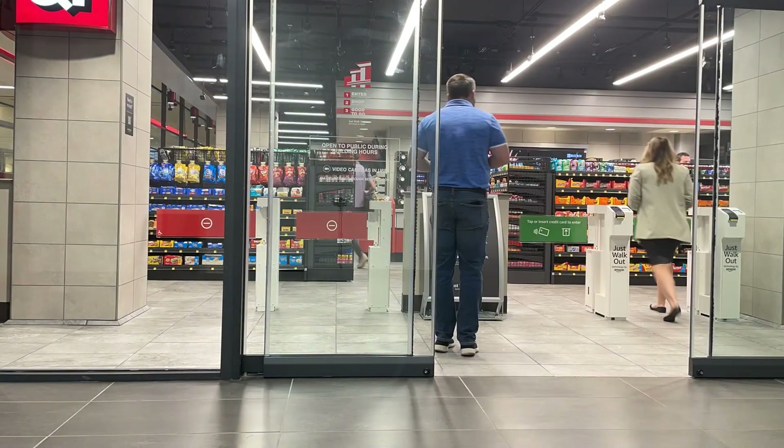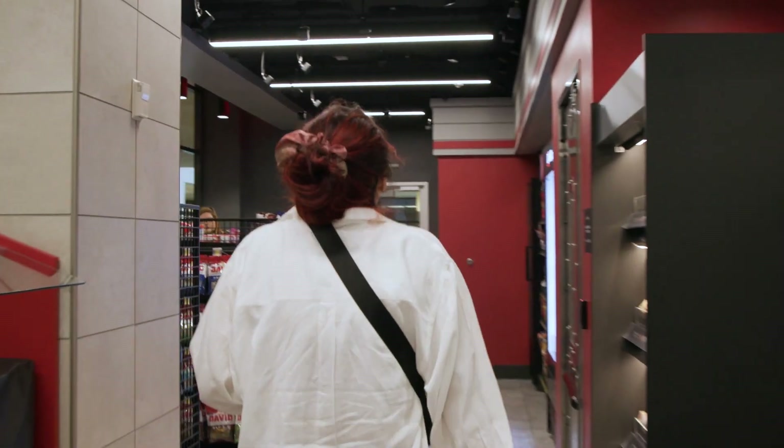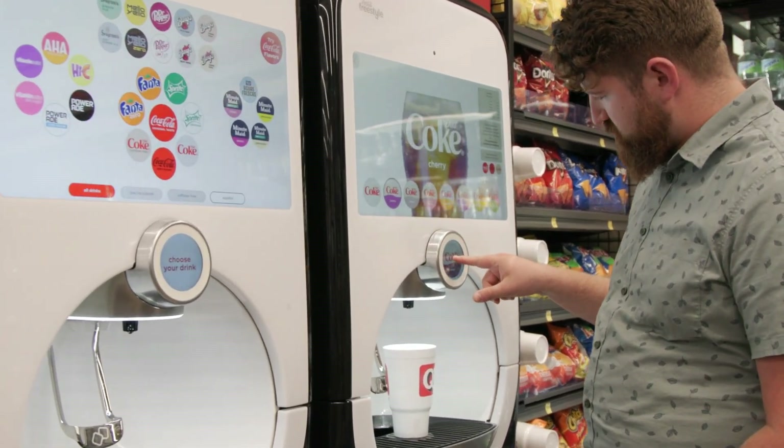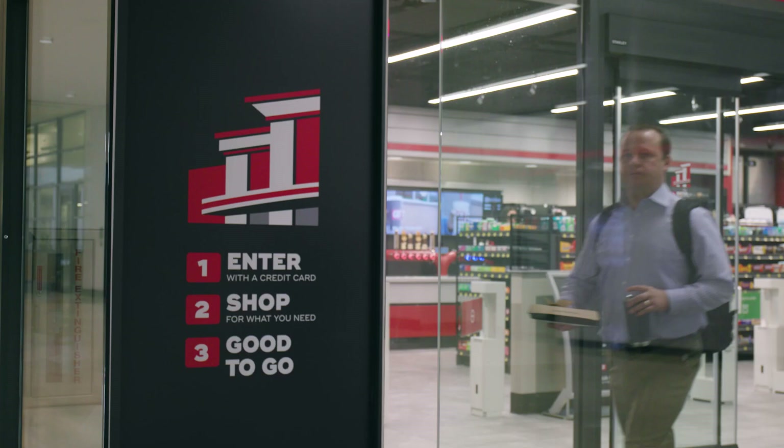Our main goal was to ensure that our customers had an effortless, frictionless shopping experience, and that's exactly what this has provided for us. Our customers feel like it's amazing — they're super excited about just coming in, shopping with the tap of a credit card, and just leaving. They think it's magical.